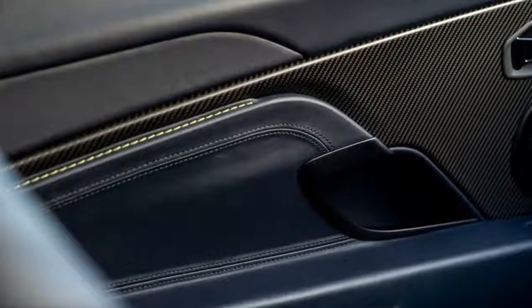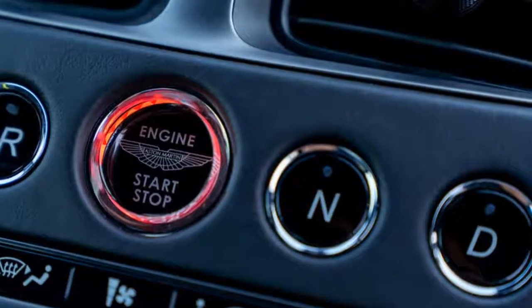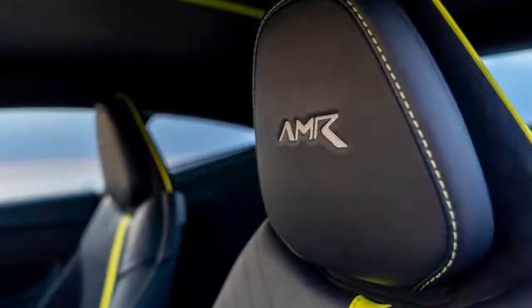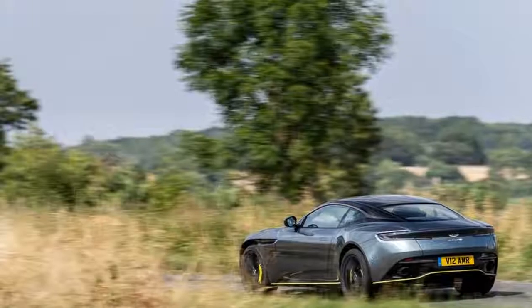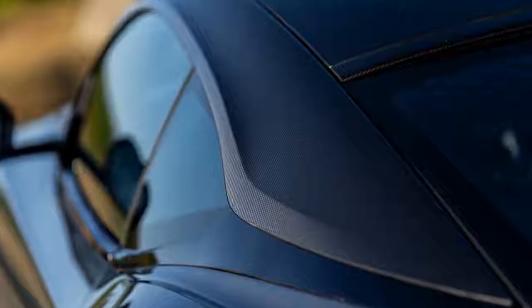There's not just another 30bhp for the V12, bringing its total up to 630bhp for no more than a few additional lines of software — it also has the V8's revised suspension bushes for the rear axle, as well as its own damper tune and a thicker front anti-roll bar.